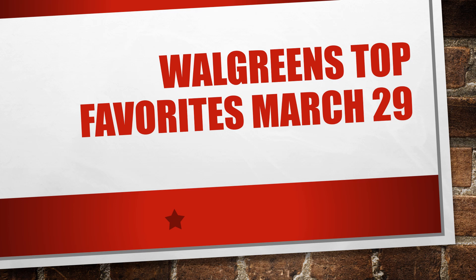Hello, welcome to your Walgreens Top Favorites for March 29th. Don't forget, some of these coupons vary per region, and are also subject to your store's coupon policies and regulations. Let's go ahead and take a look at what we've got.